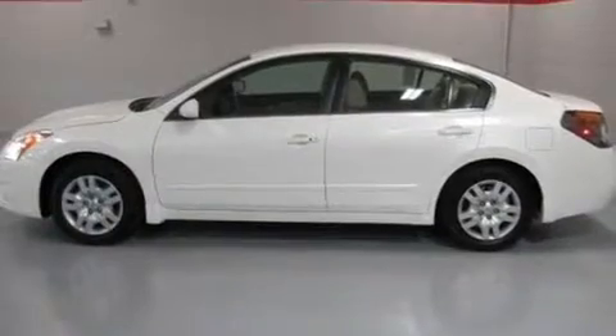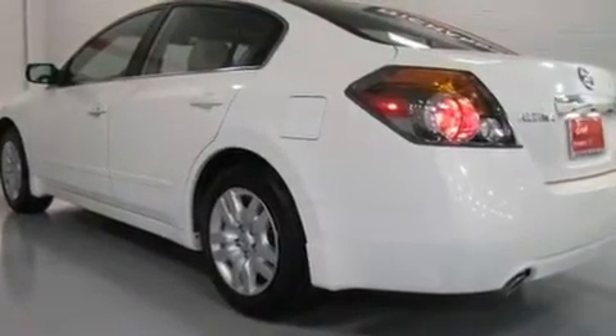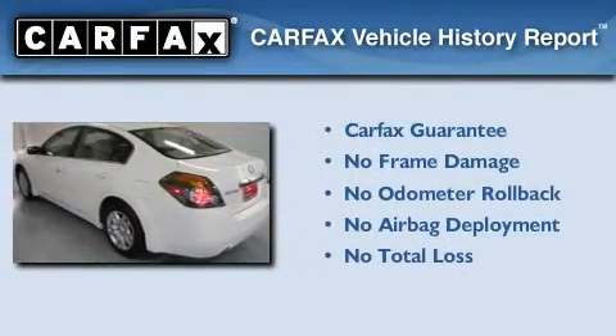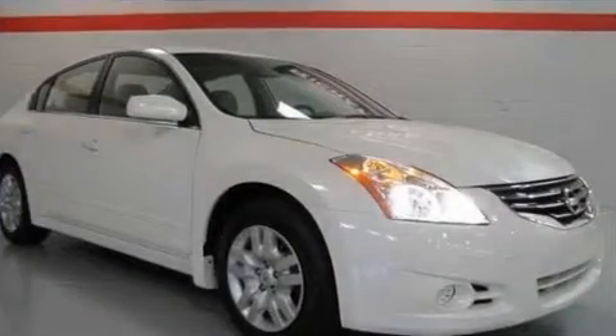With an EPA estimated rating of 32 miles per gallon on the highway, you won't be making frequent trips to the gas pumps. Not to mention that this sedan qualifies for the Carfax buy-back guarantee. Contact us today to arrange your test drive.